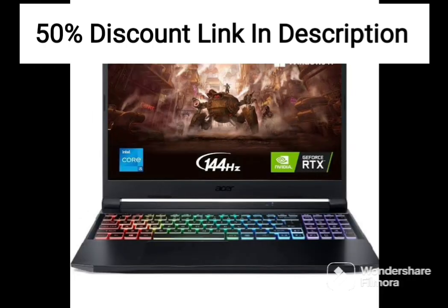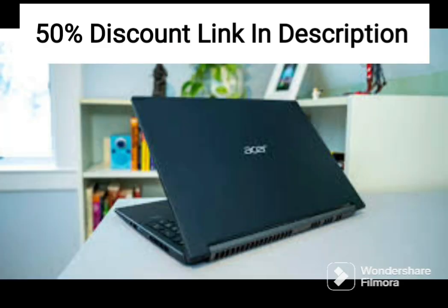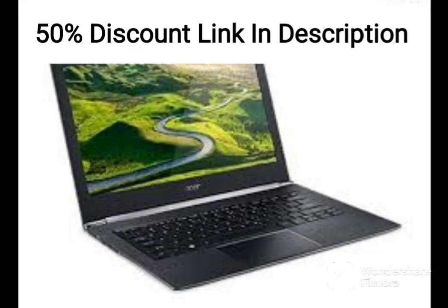The Chromebook Spin 11's performance may not be suitable for more demanding tasks like gaming or video editing. However, it is a reliable and affordable device for basic computing needs. Overall, the Acer Chromebook Spin 11 CP311-1HC5 is a versatile and reliable laptop for students and professionals on a budget who are looking for a lightweight and easy-to-use device.